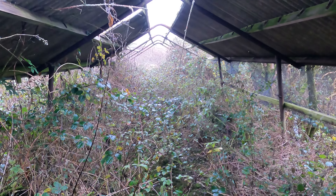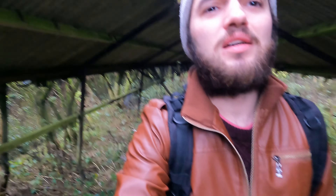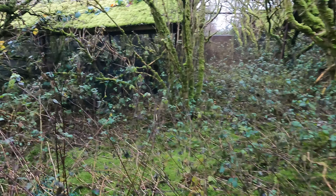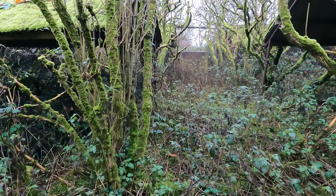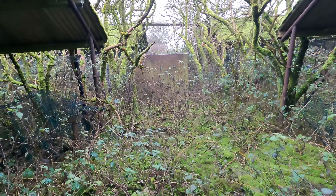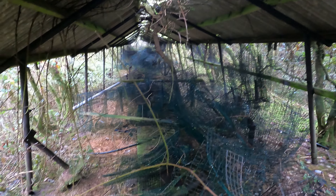Look how overgrown it is. I'm going to brave the brambles because I want to go see what this is. We've got some light stuff over here — oh wow, look at this! Look at all these cages, they're just stacks and stacks of them. This is mental.